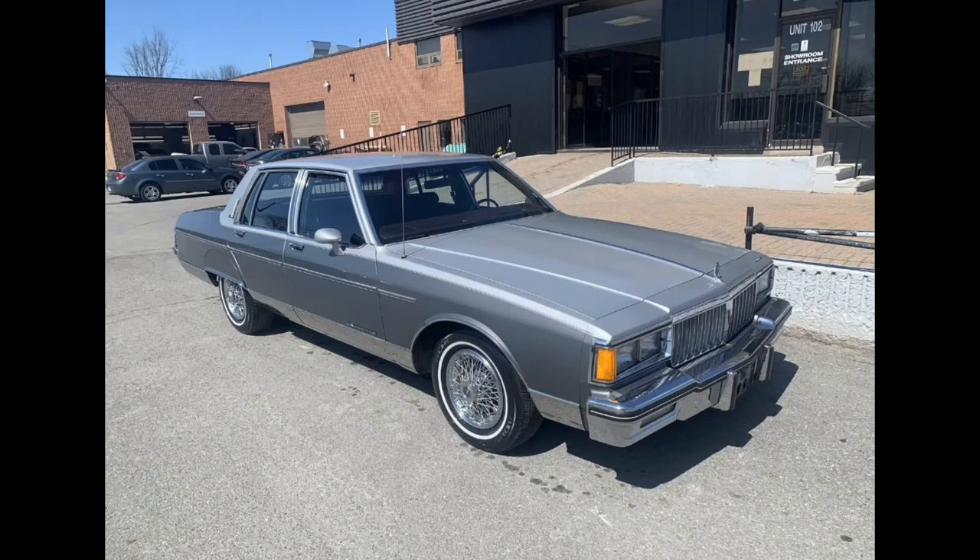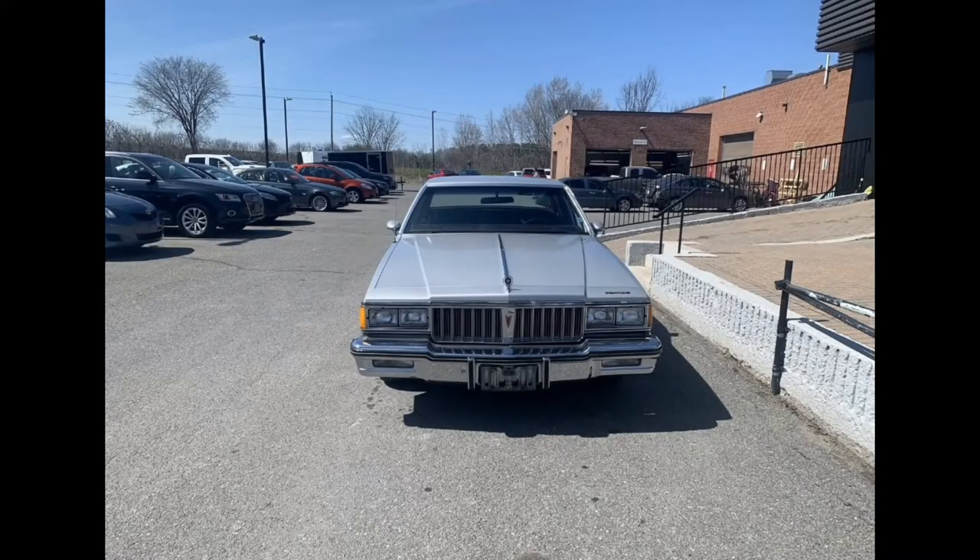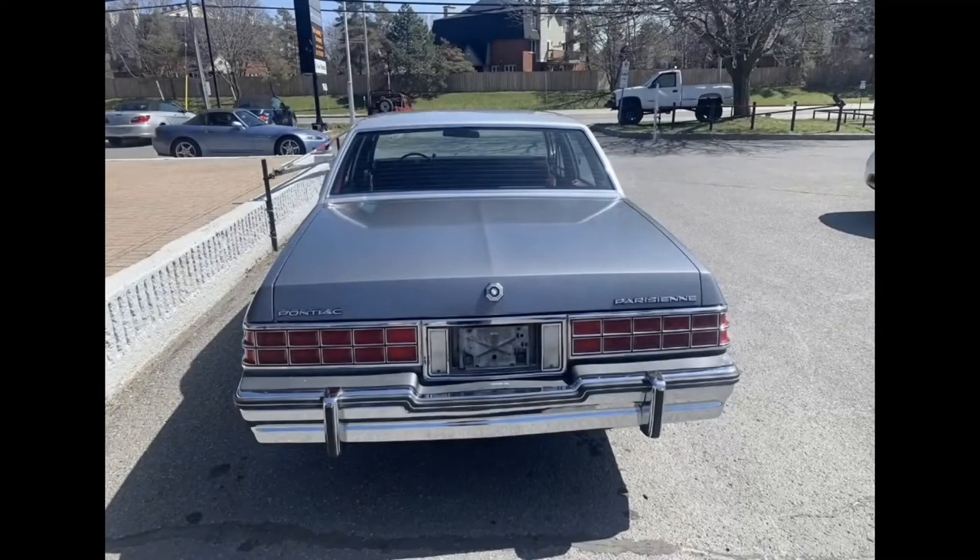These cars are designed to turn long-haul sojourns into living-room sofa-quality comfort. This is what American luxury used to be, and this car represents a driving experience that really has no equal on the market today. Now, these sorts of cars aren't everyone's cup of tea — they are slow and built for effortless cruising, not performance.